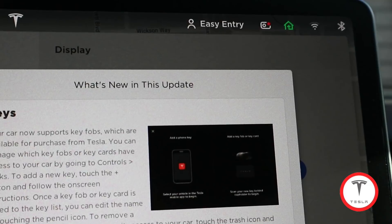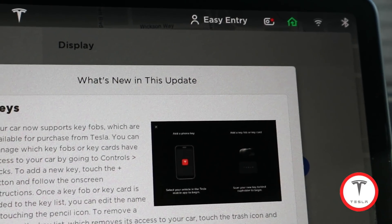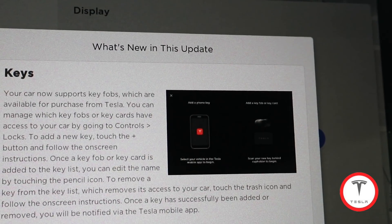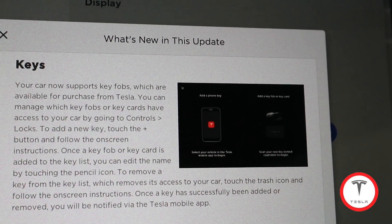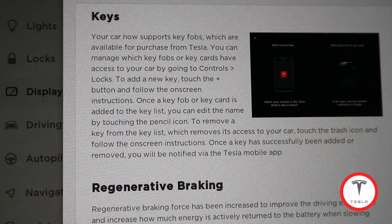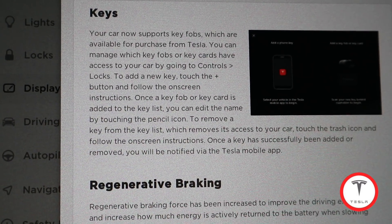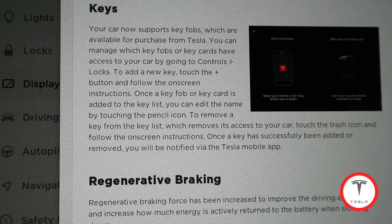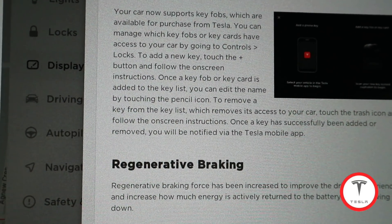Anyways folks, that is the latest update — 42.2. I'm not going to get into the whole update itself; what I wanted to do in this video was just show you how you update with the new version of the mobile app — how you can update software from the comfort of your own home. You don't have to go to the car like you used to.